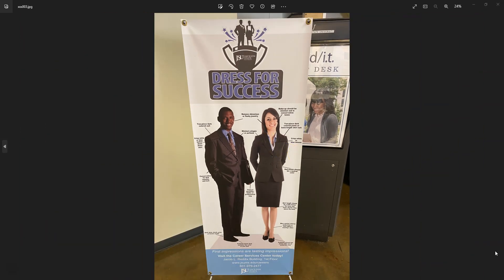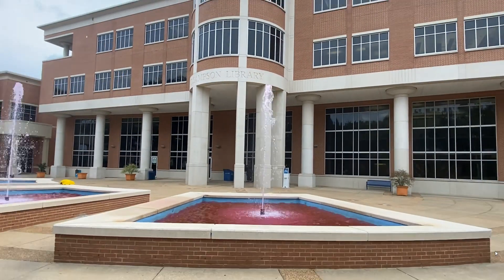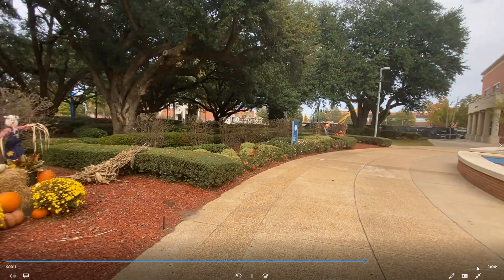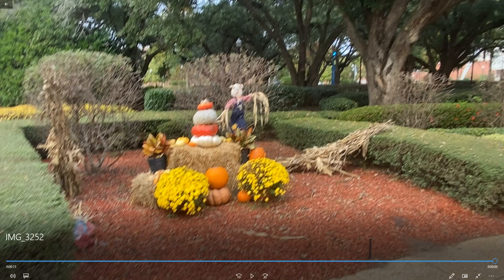That is it. I wanted to show you one final video of the beginning of the entrance of the library. And in essence, this is my tour of the H.T. Sampson Library at JSU. I hope you enjoyed this tour. Thank you for watching, and God bless.